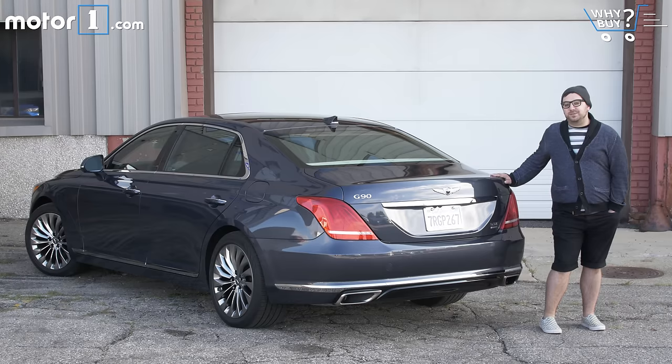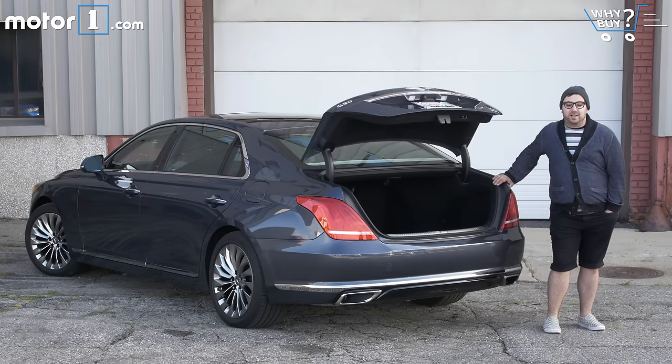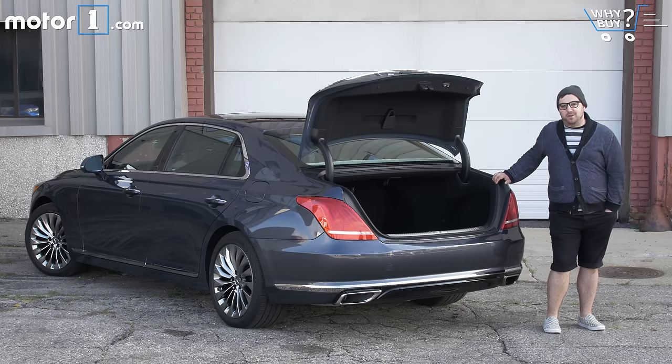How's the storage? There's 15.7 cubic feet of storage inside the trunk — that's enough for a nice set of luggage or the all-important set of golf clubs. Of course, that's just about the same size as a Volkswagen Passat's trunk.